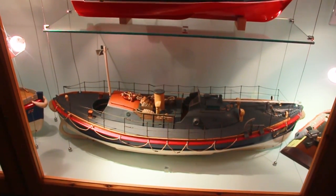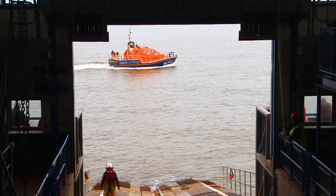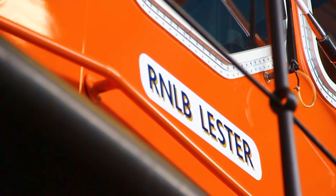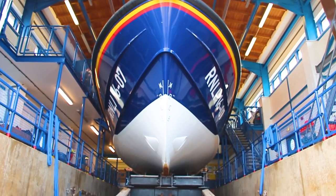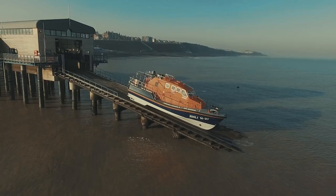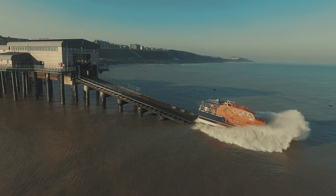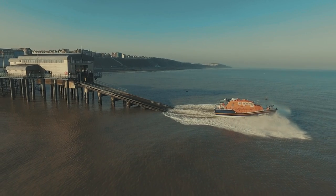A new boathouse and slipway on the pier were completed in 1998, with further adaptations in 2007 to accommodate today's TAMAR-class lifeboat, Leicester. Cromer Lifeboat Station has operated an all-weather lifeboat and inshore lifeboat for the past 50 years. Cromer's volunteer crews have a record of gallantry going back to the beginnings of the RNLI, with rescues and service carried out by famous coxswains such as Henry Blogg and Henry Shrimp Davis and their crews.